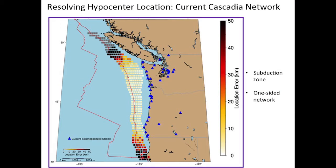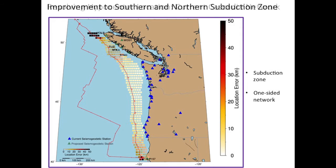It's arguably more difficult to constrain the hypocenter in Cascadia because it's a subduction zone. We only have instruments on one side of the fault, and there's the risk of tsunami. We have two areas that we don't do that well. If we add stations — one in Northern California and a bunch in Vancouver — we could do much better.